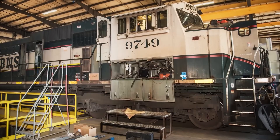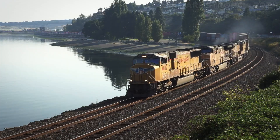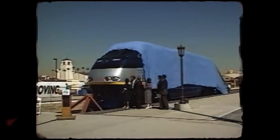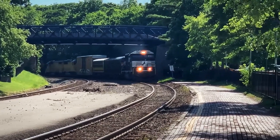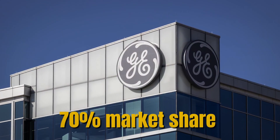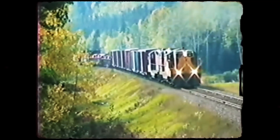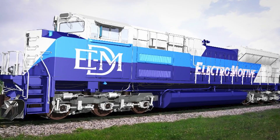General Electric had been steadily improving their four-stroke FDL engine family and had captured the majority of the North American locomotive market by the late 1980s. While the 710 helped EMD regain ground during the 1990s and early 2000s, GE's continuous improvements and aggressive pricing maintained their market leadership. By 2010, GE held approximately 70 percent market share compared to EMD's 30 percent.